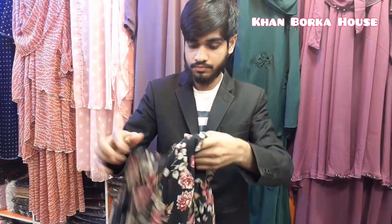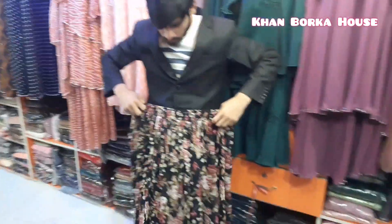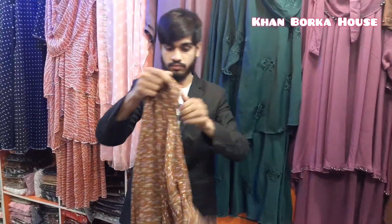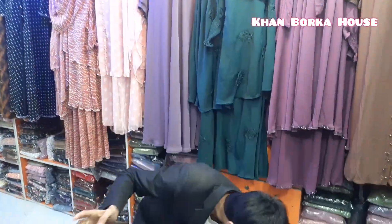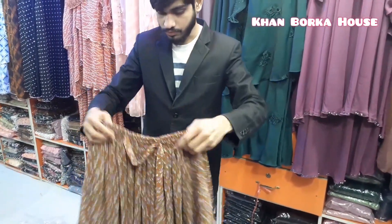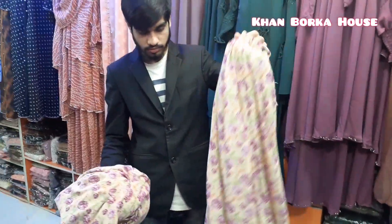It looks beautiful. There is a color. Here is a little color. Here is a print. This is a small print — this looks beautiful. The image is beautiful. It looks beautiful. There is a color — it looks beautiful with a little color.